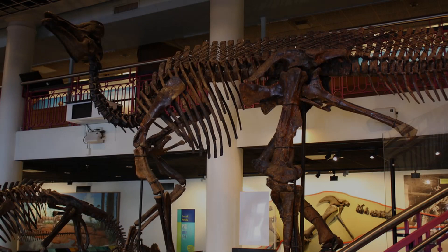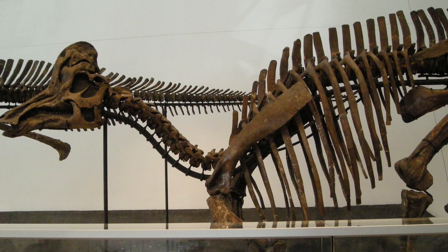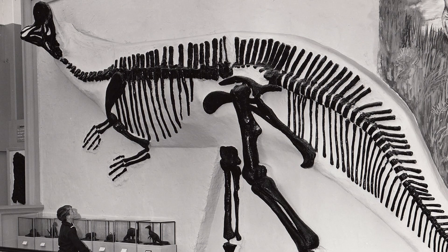Corythosaurus was a member of the Hadrosauridae family and was named by Barnum Brown in 1914. Discovered by Brown in the Red Deer River of Canada three years prior, the dinosaur was documented as being not only lucky enough to have most of its skeleton fossilized, but it was also noted as having good skin impressions surviving alongside it, making it quite the important find for early 20th century paleontology.